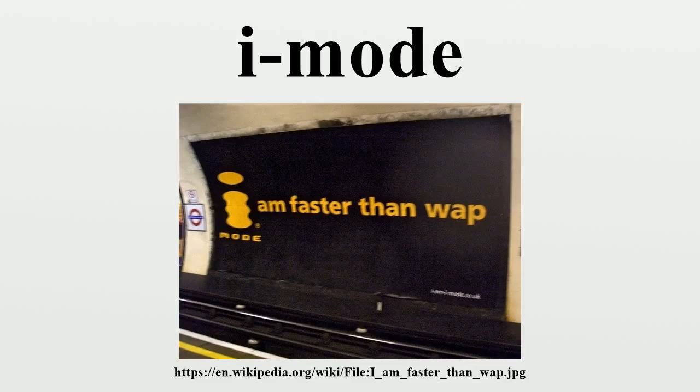iMode was launched in Japan on 22 February 1999. The content planning and service design team was led by Mari Matsunaga, while Takeshi Natsuno was responsible for business development. Top executive Keiichi Enoki oversaw the technical and overall development. A few months after Docomo launched iMode in February 1999, Docomo's competitors launched very similar mobile data services. KDDI launched EZWeb, and JPhone launched JSky.